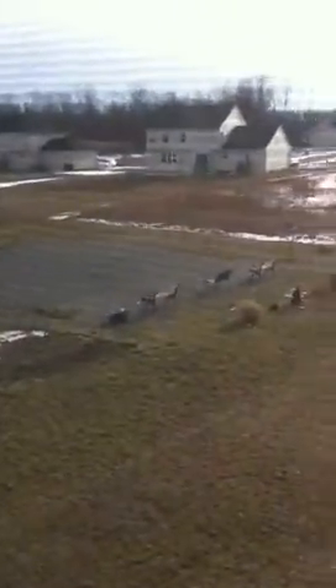Another look at the backyard. That's it.